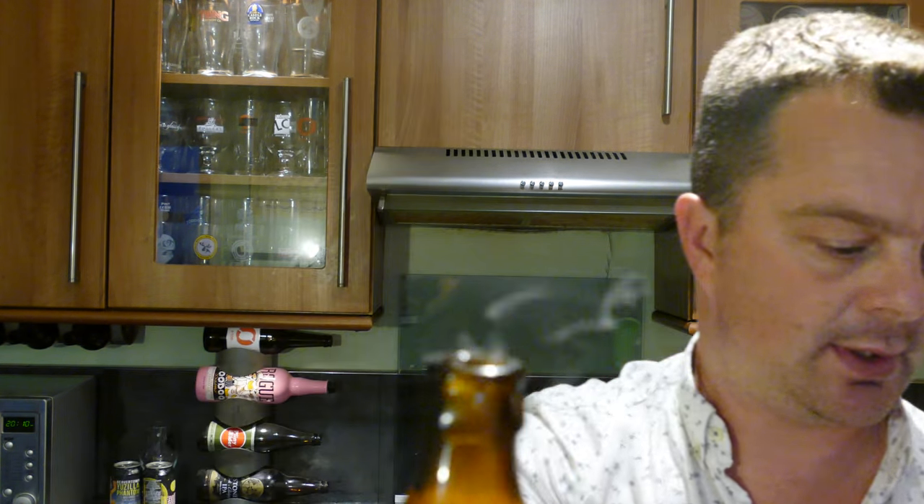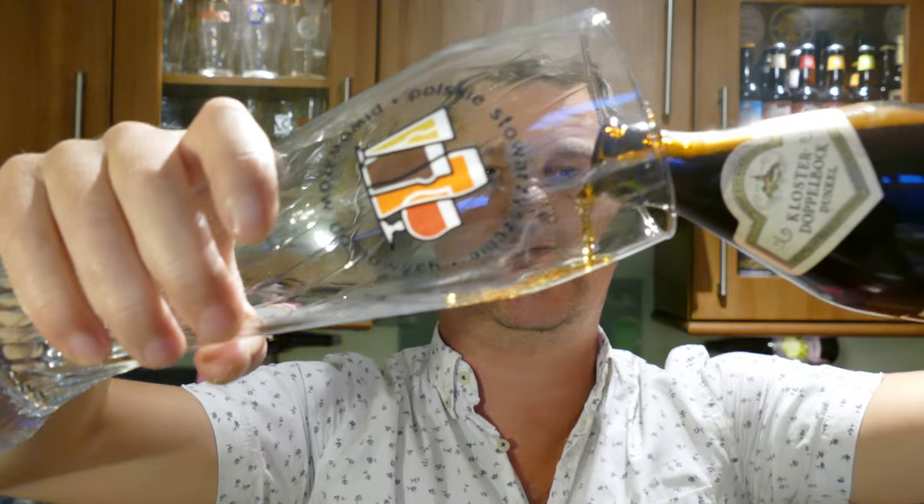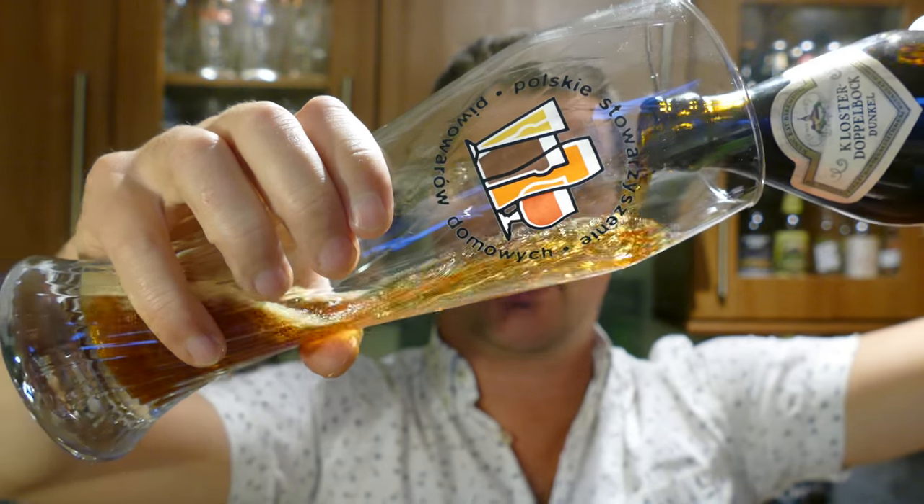Lots of smoke on the opening. We've got a Vize beer glass — a Polish five-spear glass.